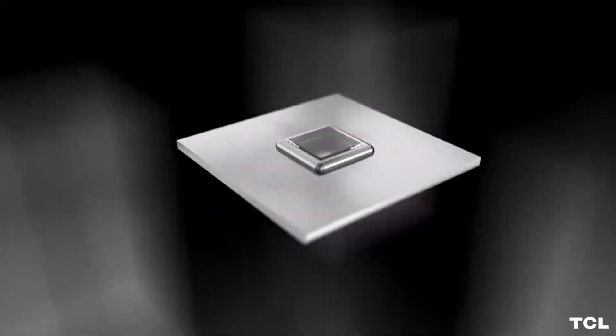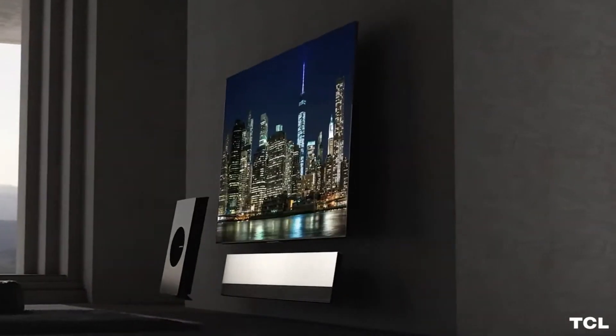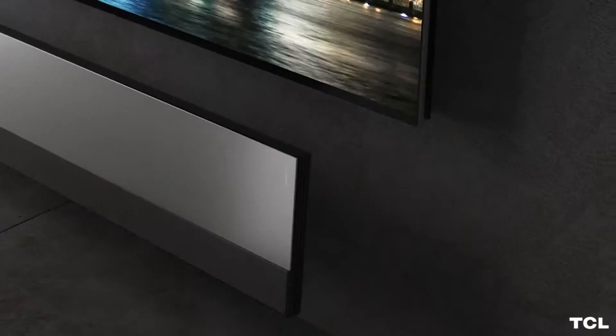We call TCL's latest generation of mini-LED backlight technology OD0. The OD0 mini-LED backlight technology on the X9 delivers brilliantly smooth luminance and precision contrast for dramatic image depth.